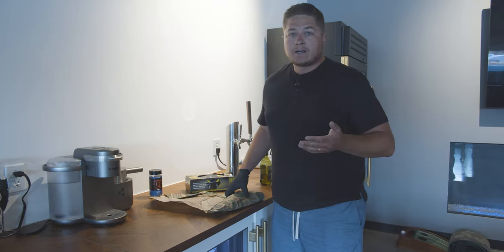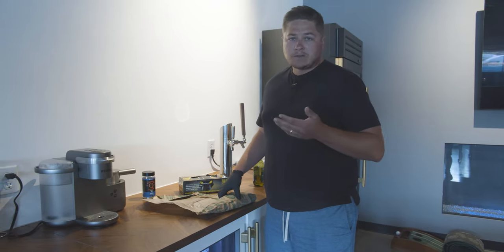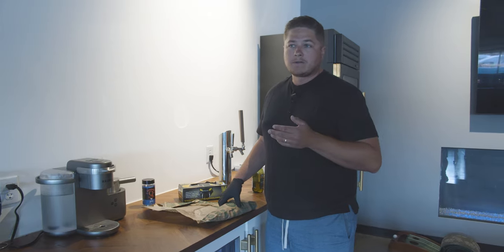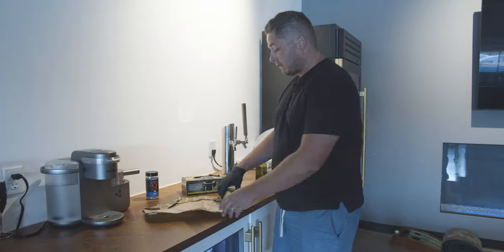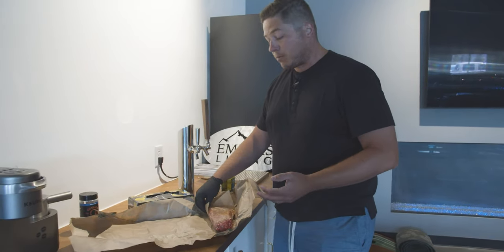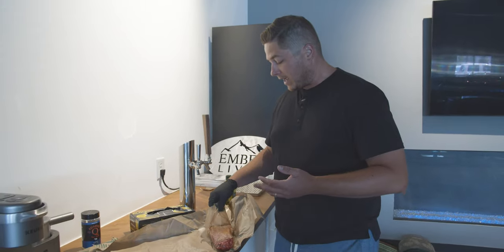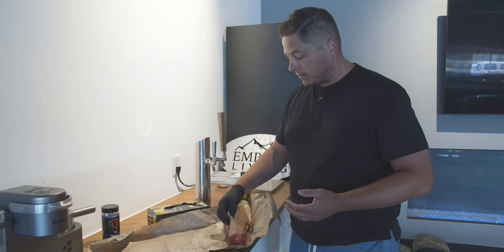Your grill is only going to be as good as the quality of meat you're putting on it. If you're buying cheap, junk processed steaks, they can only turn out so good. There's a huge difference in where you're sourcing your food from. We're actually going to have a separate video on this — we're going to collaborate with some local butcher shops, talk about their processing and the quality of their meats, and really help educate consumers on where and how to buy good, high-quality meats.